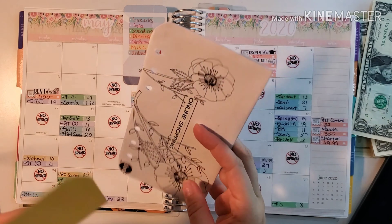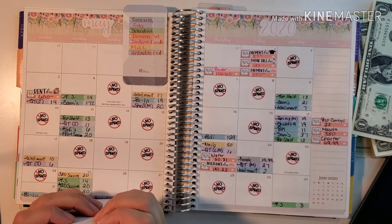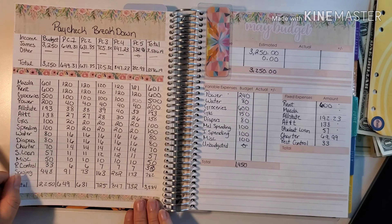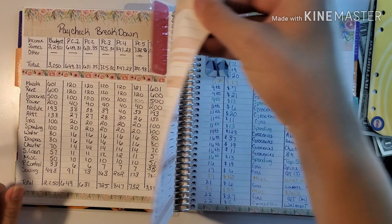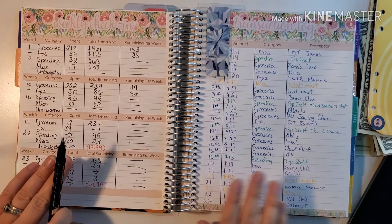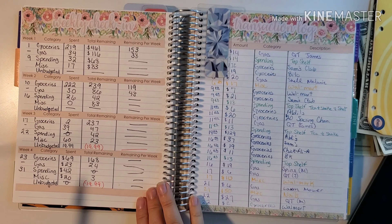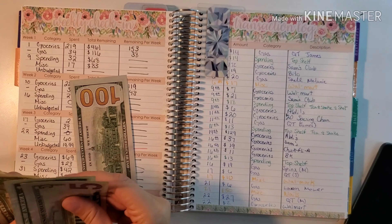This is our online shopping which is a little bit left to put back into the bank. So now we're going to go ahead and take this out and decide what to do with the money that we saved from our envelopes.